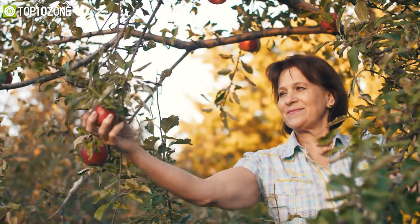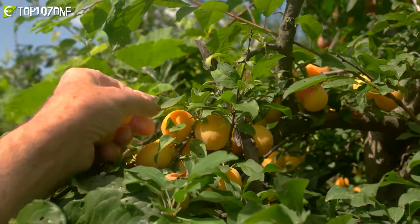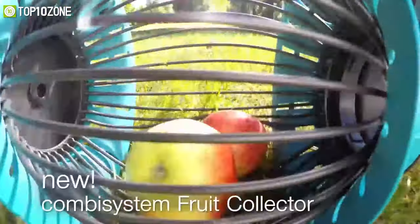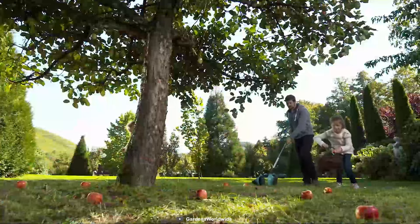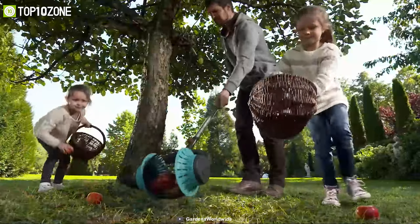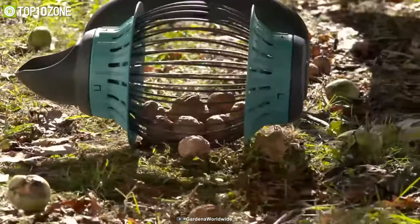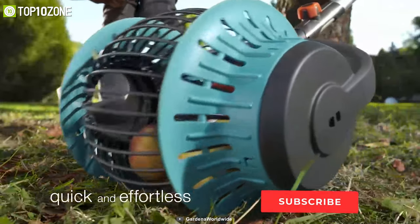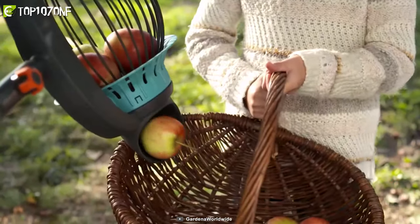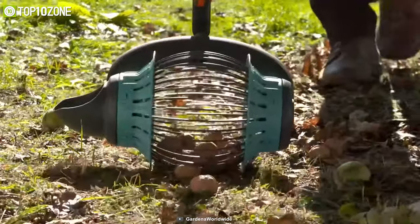Do you like to plant fruits in your garden? Picking fruits one by one can be a real pain in the back. That's why you should get the Gardener Combi System Fruit Collector, which helps you collect fallen fruits from your garden without bending down. It's really easy and fun to use — just roll it over in your garden and it will pick up fruits of all different sizes. It doesn't require any additional hook to empty, so you can easily dump all the fruit into your basket effortlessly.